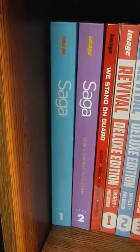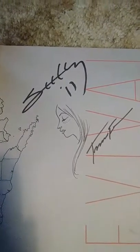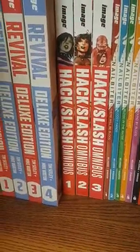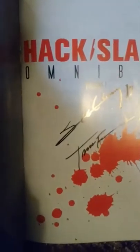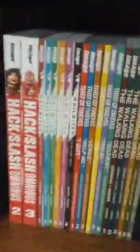Got Saga Volume 1 and 2 by Brian K. Vaughan, We Stand on Guard by Brian K. Vaughan, and Revival Volume 1 through 4 — I actually got this one signed by Tim Seeley, right here, and he drew a little picture which was cool. He was a nice guy. And then Hack and Slash Volume 1 through 3 — there's actually 5 volumes but I only have 3 right now. Also got this one signed by him because he made Hack and Slash.